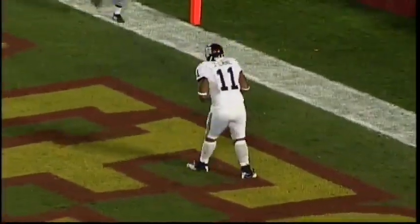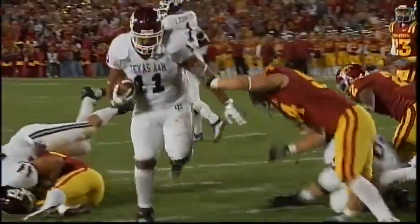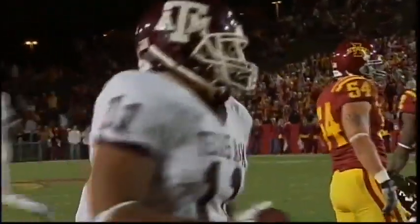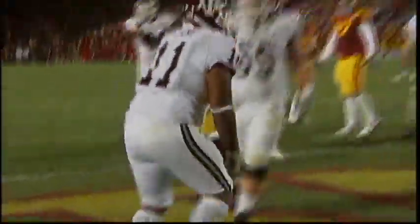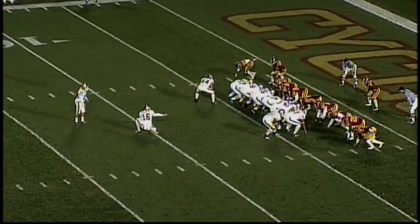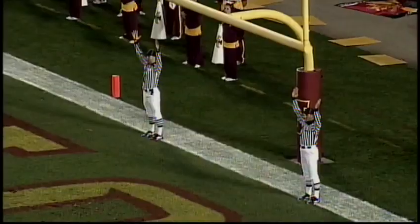Gerard's under center — there's the snap — it goes to Javorski! Touchdown Texas A&M! Nobody touched him as he just jumped out to the right side. Nick Lamantia just creamed the corner man — what a great lead block by Nick Lamantia! He buried the containment and Javorski waltzes into the end zone. 300-yard passing game tonight for Gerard Johnson — 311 yards — just made it 34 to 20. Extra point here by Bullock — Brantley holding, it's up and it is good. That's 35 to 20, a 15-point Texas A&M lead.